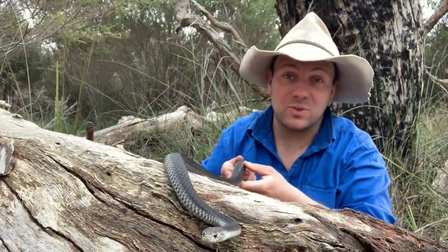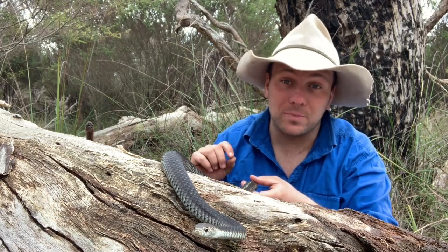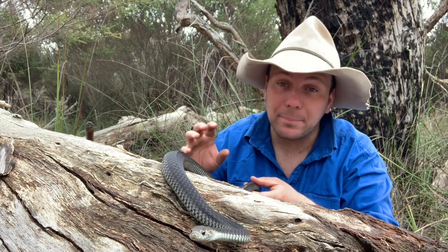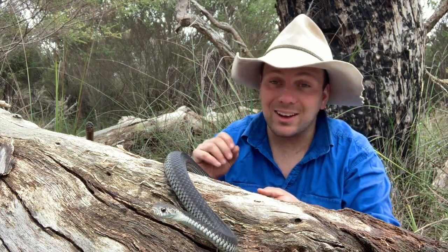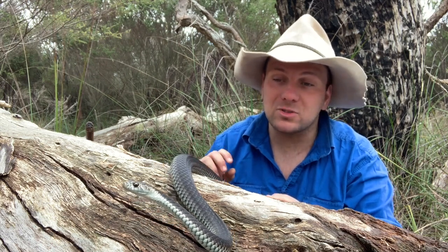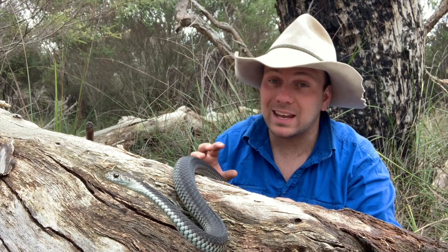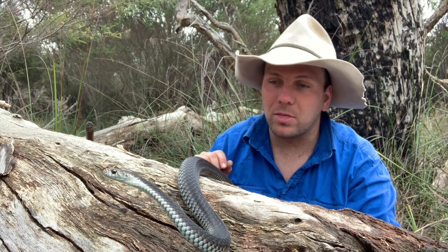Despite the fact that the Australian Copperhead is highly venomous, deaths are almost unheard of from this species. A few people are bitten from time to time and death's not impossible — it's a pretty venomous snake, and like I said, the Indian Cobra kills tens of thousands of people a year. But here in Australia, they're a pretty shy species. They want to stay out of your way, and most of the bites that happen are things like cats and dogs that go out of their way to bother them.